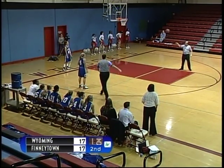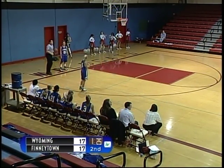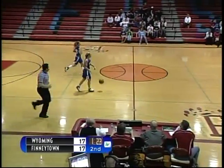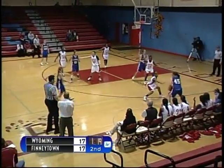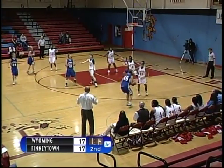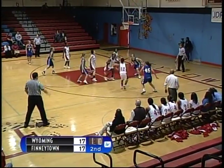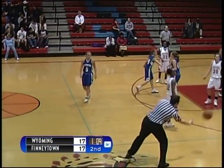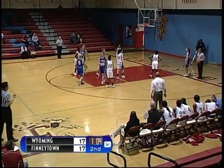Brittany called for a foul on the drive to the lane, and Wyoming with the ball brings it up the court to the top of the key with quick perimeter passes. Number 44, Alexa Levin, back to number 24, Michelle Jolson. Quick pass inside off the foot of a Finneytown player — Wyoming ball. Good hustle defense by Finneytown to get the deflection and almost steal.